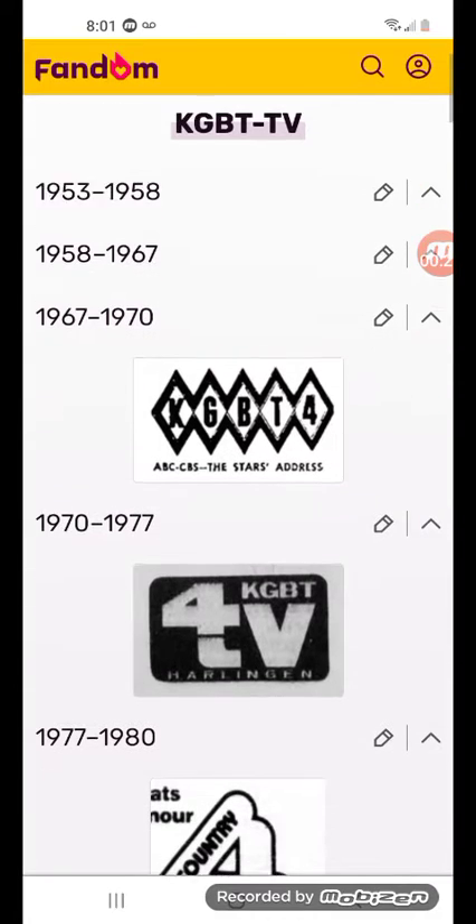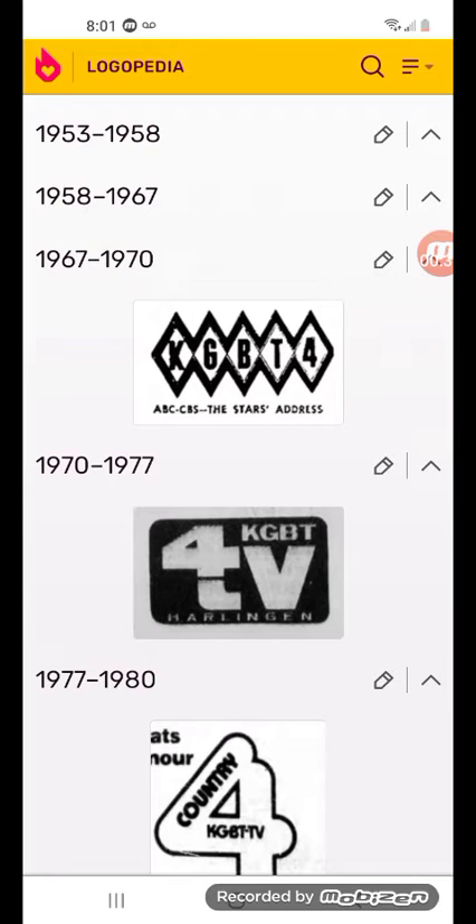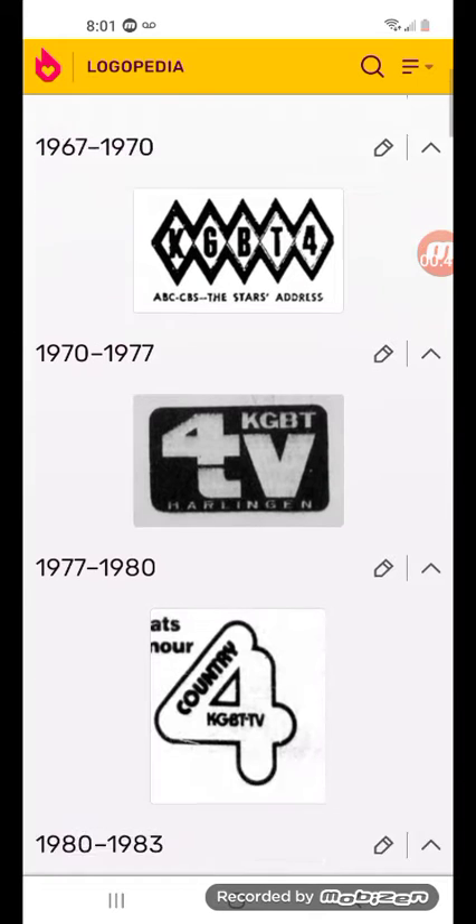1970 to 1977: there's the word 4. There is a 4-T, there is a little part of a T in V, and there's the word Harlingen, and KGBT in white text with a black rectangle in it.